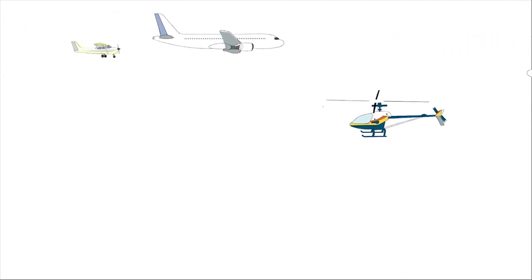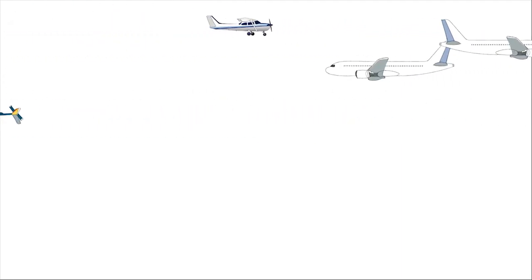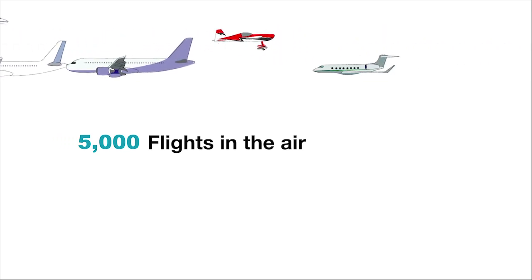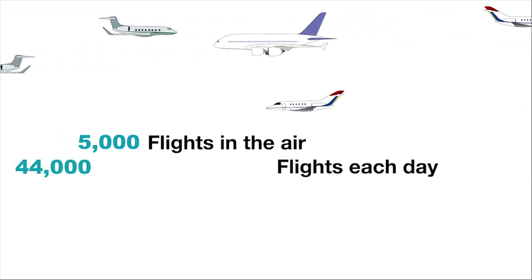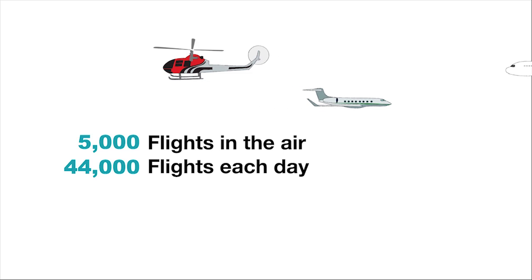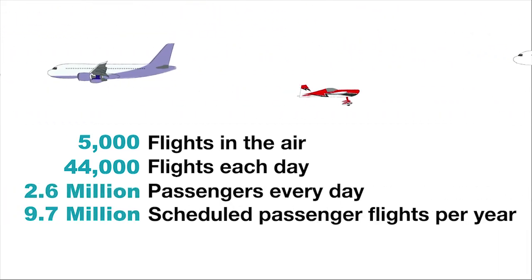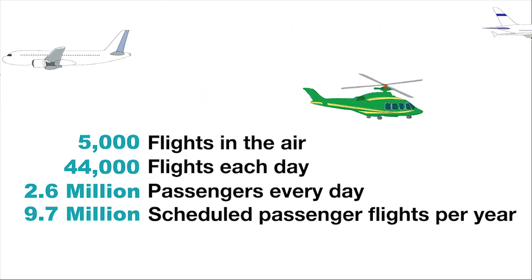Let me explain the magnitude of what the FAA does every day. There are up to 5,000 aircraft in the air at any given time. Each day, our air traffic controllers safely handle nearly 44,000 flights. This adds up to almost 2.6 million passengers every day and 9.7 million scheduled passenger flights per year.